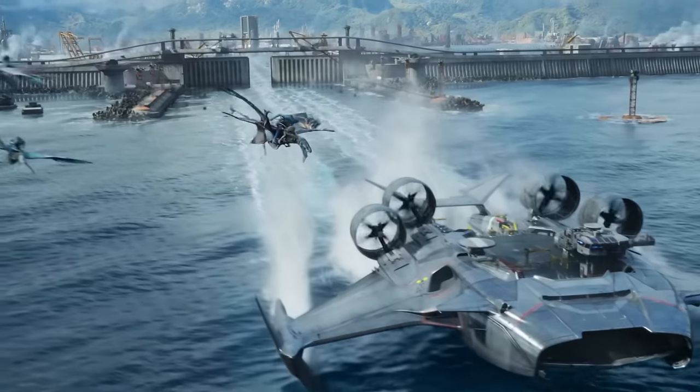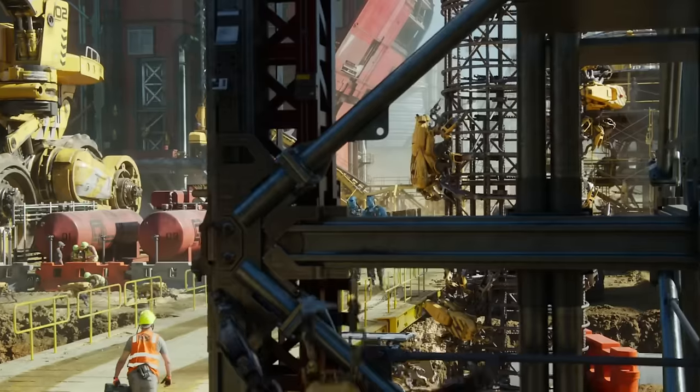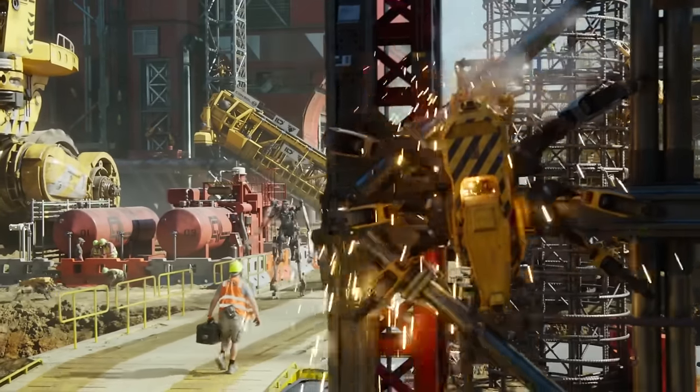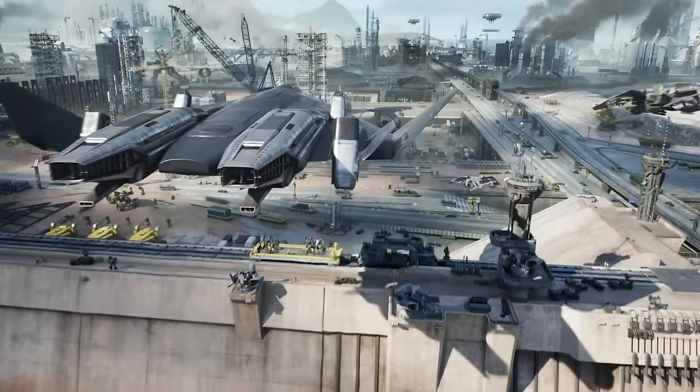Amrita was so valuable that shipping it back to Earth had overtaken the extraction of Unobtainium as the primary source of funding for all of RDA's operations on Pandora, and the continued expansion of humanity's influence over the verdant moon.